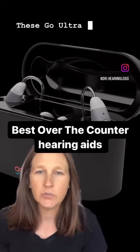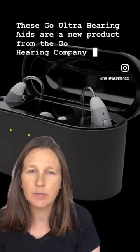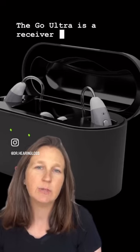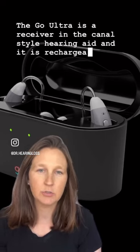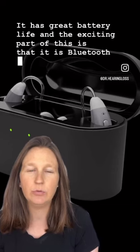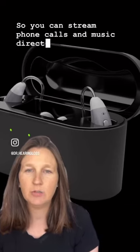The Go Ultra hearing aids are a new product from the Go Hearing company. The Go Ultra is a receiver-in-the-canal style hearing aid that is rechargeable with great battery life — up to 20 hours on a charge — and the charging case holds up to six charges. The exciting part is that it is Bluetooth compatible, so you can stream phone calls and music directly through these hearing aids without sacrificing battery life. You can also customize via the button on the hearing aid and stream from iPhone or Android.